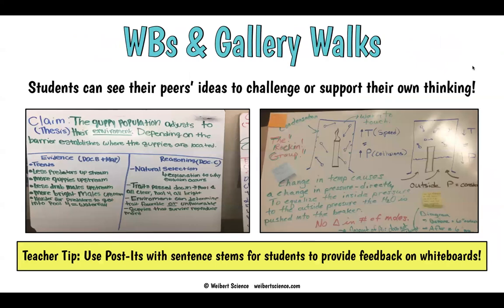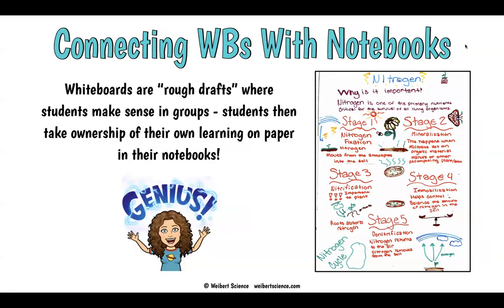Whiteboards are really good for gallery walks as well. Students can stay with a whiteboard and share, or leave a whiteboard on the table and walk around with their notebooks to gather information, take pictures of notebooks and whiteboards together, and work on them later. They're just a great strategy for that.